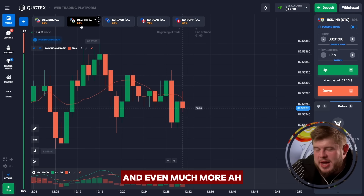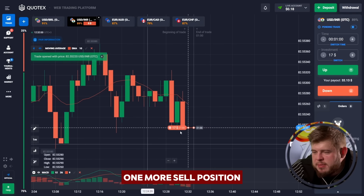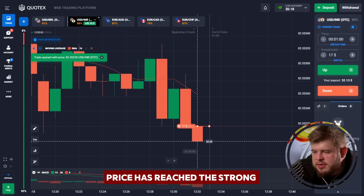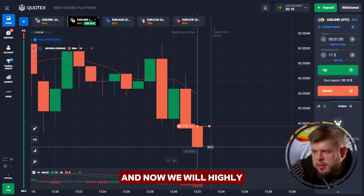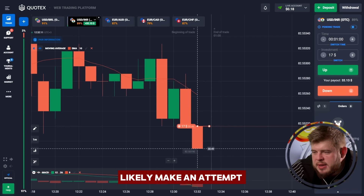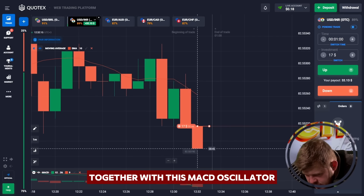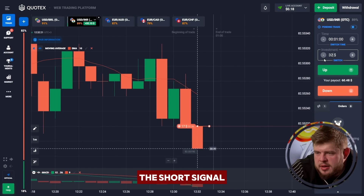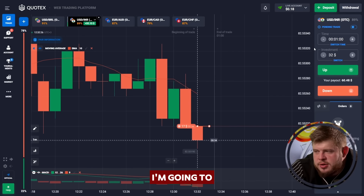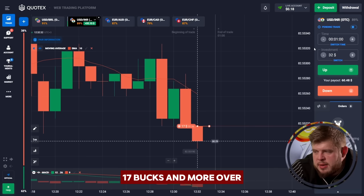Now I'm going to open one more sell position. As you can see, the price has reached the strong level of support; however, it's the second time we've reached it, and now we will highly likely make an attempt to break through it. Price is showing this to us, and together with this, the MACD oscillator is also telling us about the short signal.